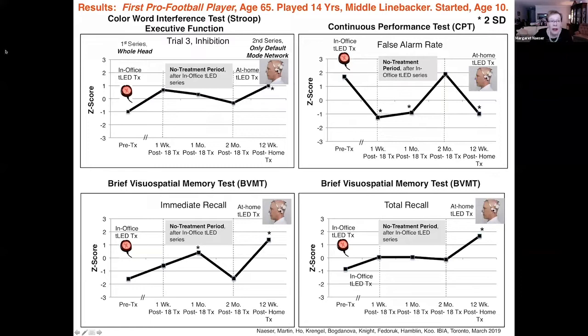The McGill pain score was also reduced. He had improvement in executive function — on trial three inhibition, he improved by two standard deviations after 12 weeks of home treatment compared to pre-treatment. He also had a lower false alarm rate on the continuous performance test after home treatment, and improvement in visuospatial memory.